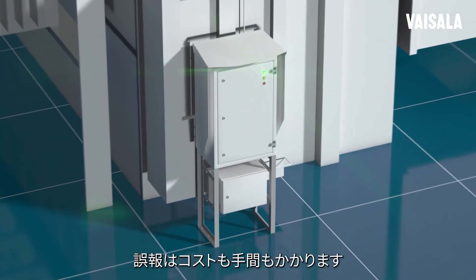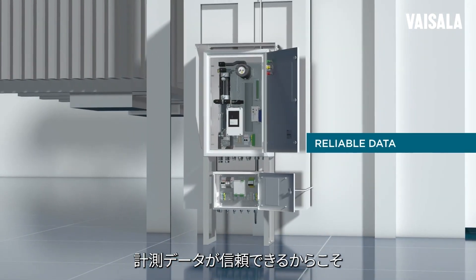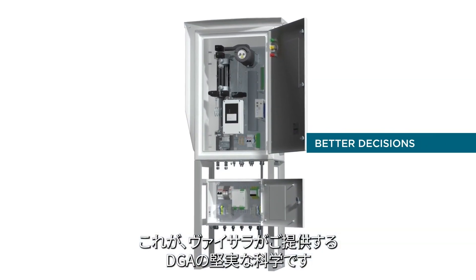Every false alarm costs money and trouble. When you can trust the measurement data, you can make better informed decisions. That's robust science for DGA by Vysela.